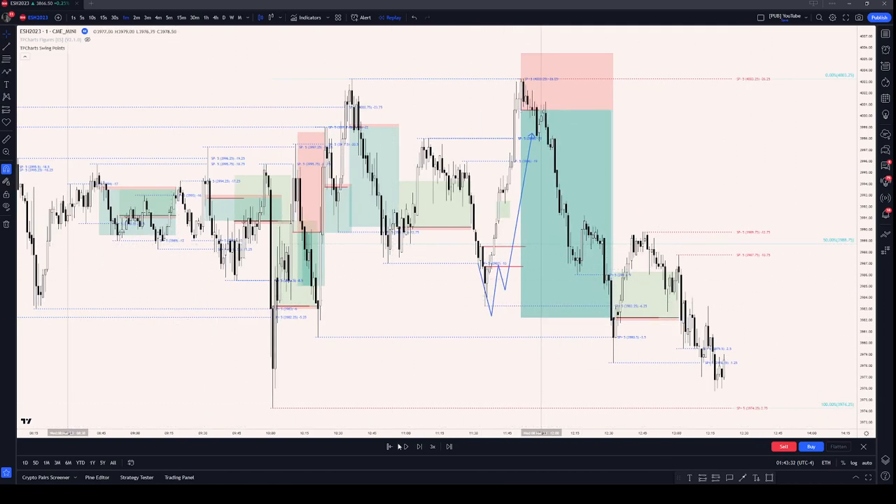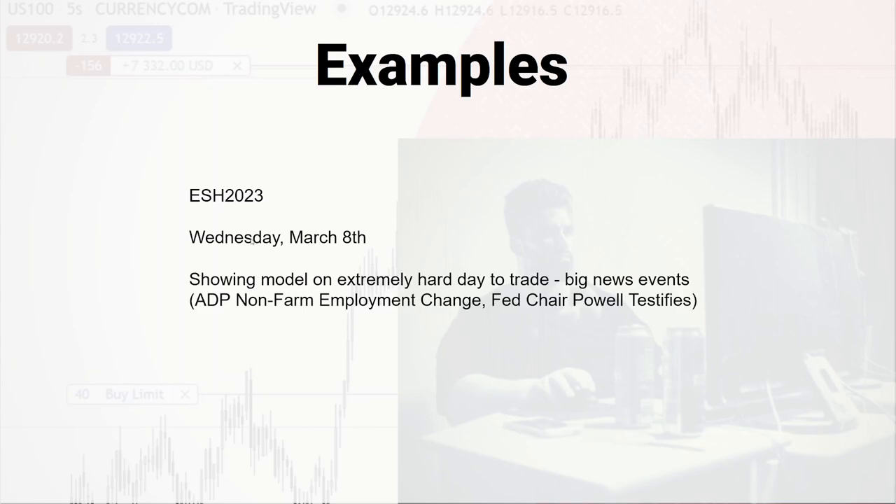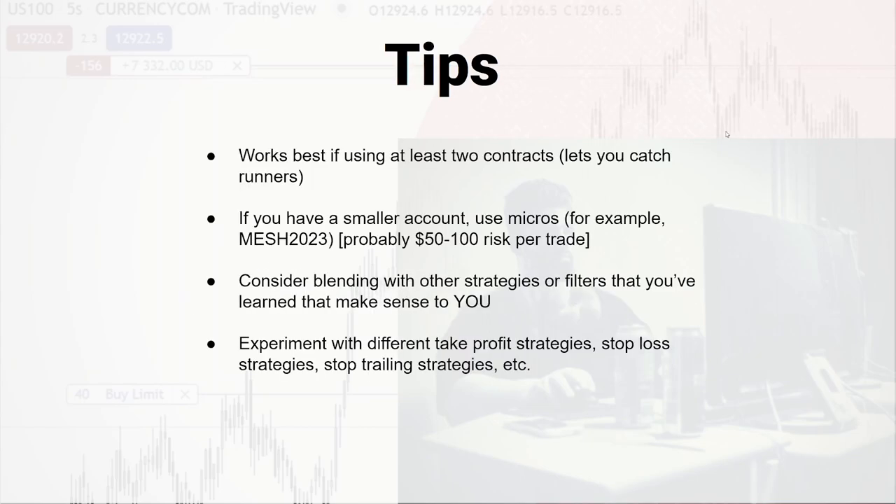I don't want this video to be too super long. So there's some examples — go ahead and back test it. Here are some tips I found with it. You can do it with just one contract. However, a big part of the model that helps balance out the losses — because it's not incredibly high probability, it's probably 50-60% wins — is really having the opportunity to catch a runner. That's a big part of the strength. The model lets you get little bits out of the market and catch a bigger runner. If you only have one contract, you can't really do that — you take your first profit and you're done. So it's best if you have at least two contracts. Those runners really help out.